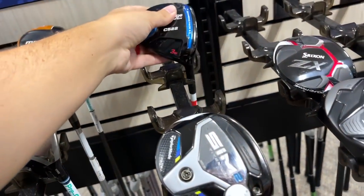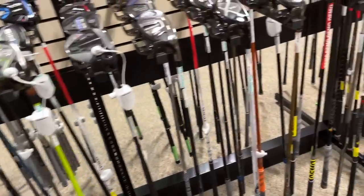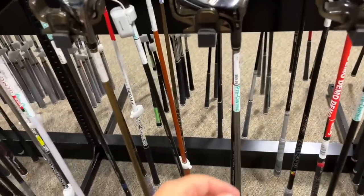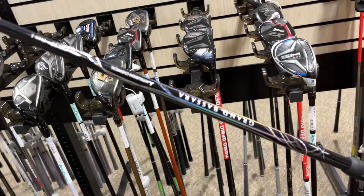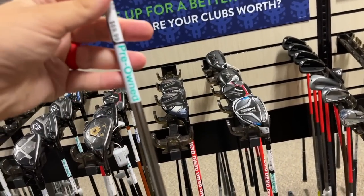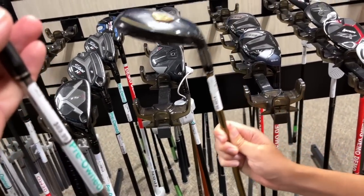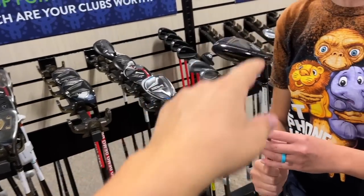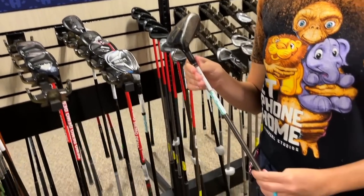I have no idea how much that shaft goes for alone on the newer ones. These are the Great Big Bertha Epic Stars — only $70! At Dick's Sporting Goods they always price those crazy high. Oh, the hybrid might be missing the one, but it's only $70. That would be perfect — these things are super lightweight, made out of really premium materials to get them that light. They're almost always senior or lady flex.